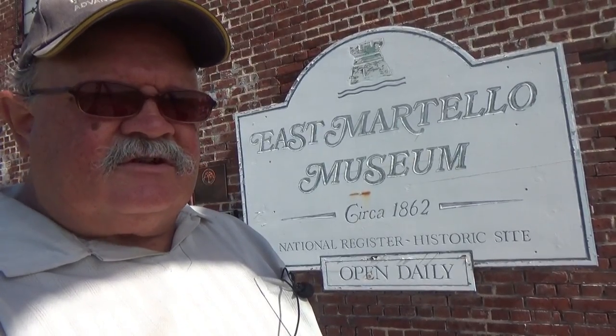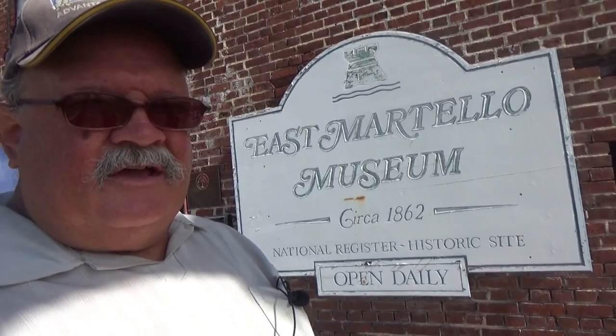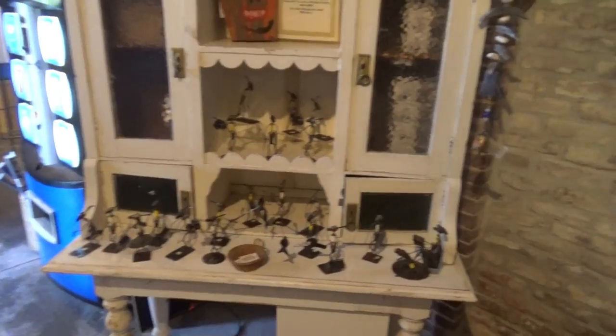Hello, this is RV Vagabond Jerry, here in Key West. In this video I'm going to show you three museums around town. The first one is the East Martello Museum. There is a West Martello — it's not a museum, it's just a botanical garden, I'll take a look at that too. But let's see what's in here at this museum, which was originally a fort involved in the Civil War and other attacks from invading ships further back in history.